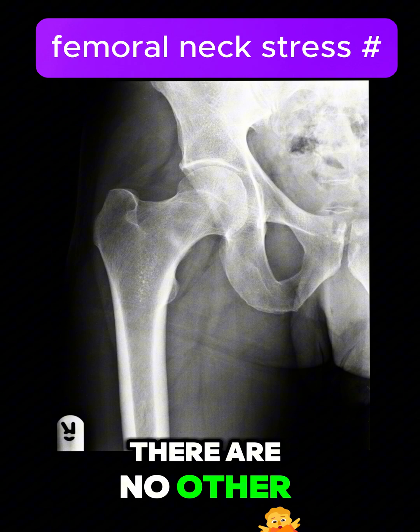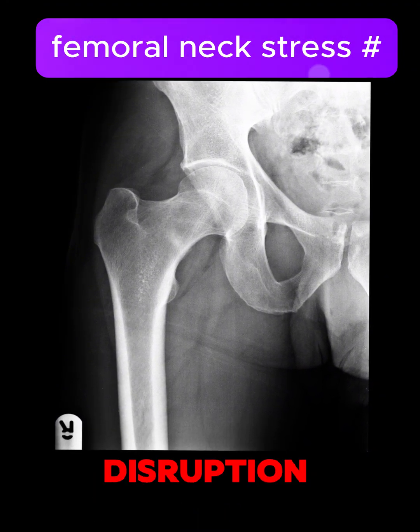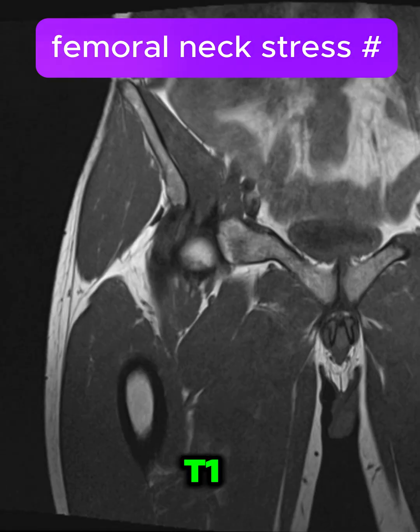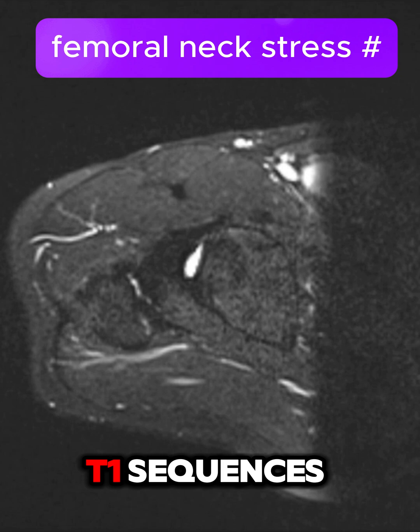Importantly, there are no other abnormalities on the radiograph — no signs of cortical disruption, joint effusion, or other bony lesions. Moving on to the MRI of the right hip, we have coronal T1, coronal STIR, axial T2, and axial T1 sequences.